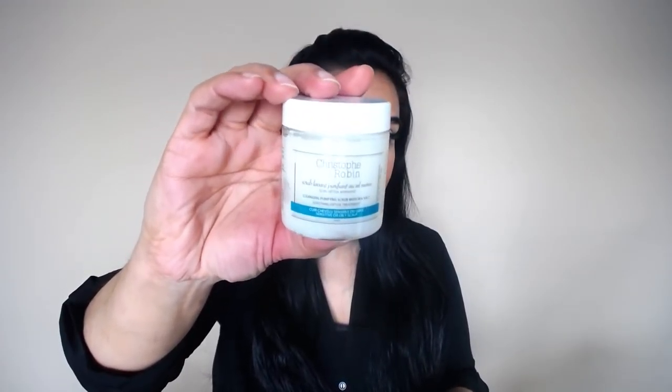Throughout the week I apply a lot of styling products — dry shampoo, texturizing spray, hair oils — so this scrub is a good way to remove excess buildup and keep my scalp clean so my hair grows more healthy. I got the mini size because a little goes a long way. I do recommend applying a very hydrating conditioner afterwards, since it clarifies so well that you need to replenish the moisture lost.